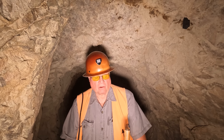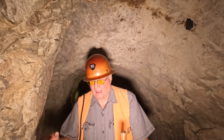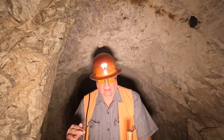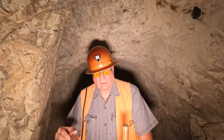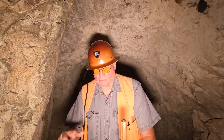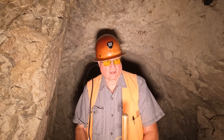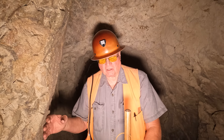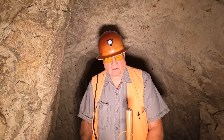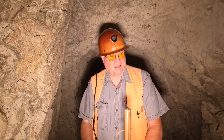There can be some contamination, but we try to minimize it here at the Comstock by a method that every 20 feet — that's the length of one drill rod — we have them circulate and clean out the hole before we pressurize and put on another rod to continue another 20 feet. So if we have some contamination, at least we may be minimizing it to only a couple of feet.